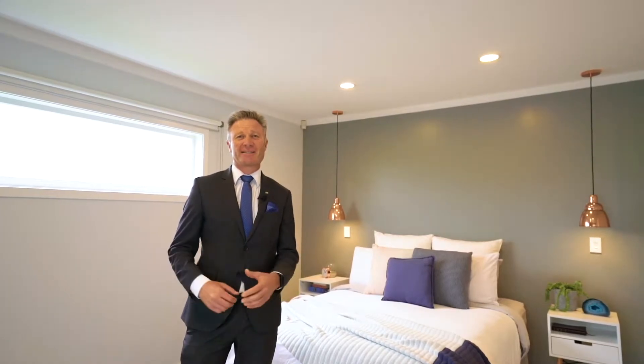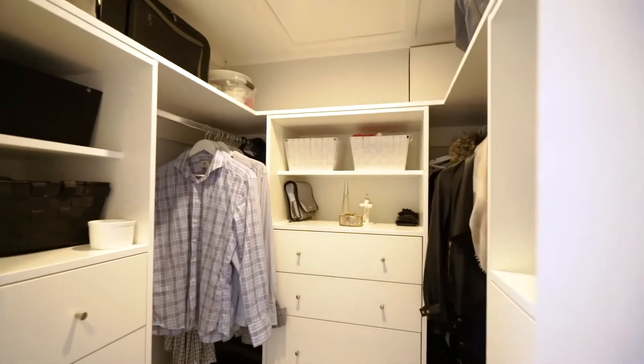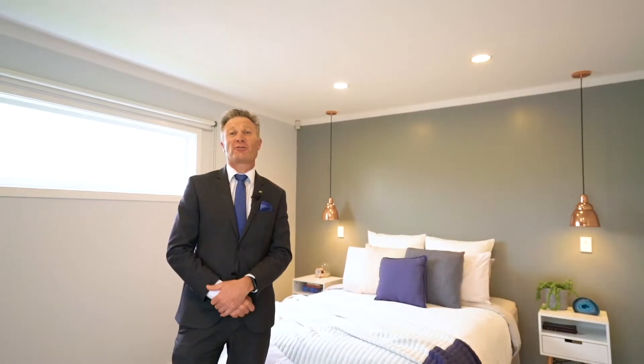I'm here in the master bedroom and it leads out to that great deck. It has its own en-suite, its own walk-in wardrobe, and it's like your own little retreat.